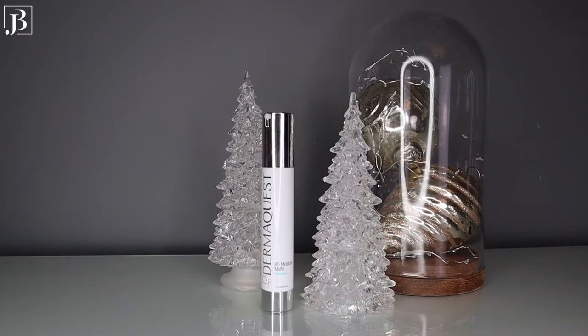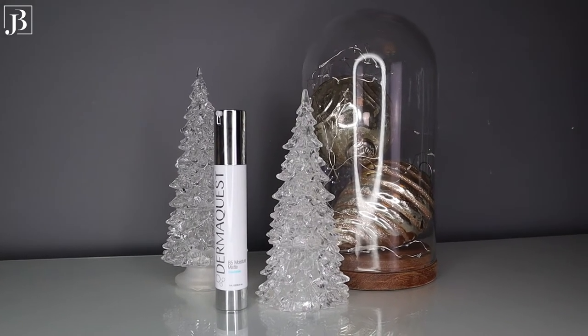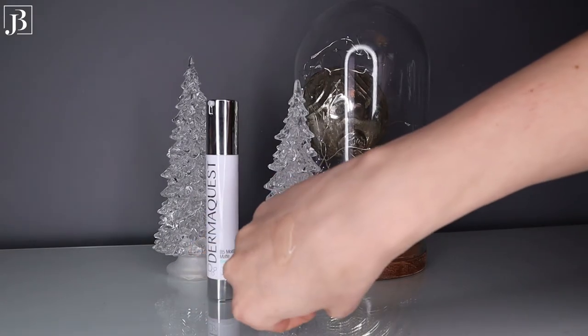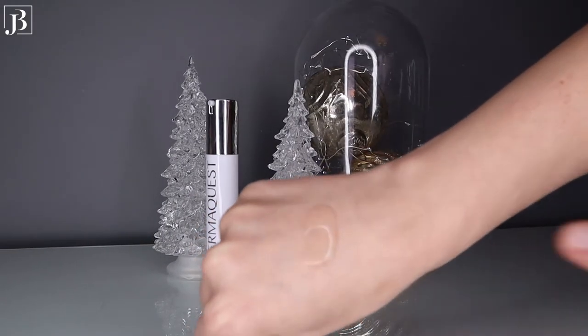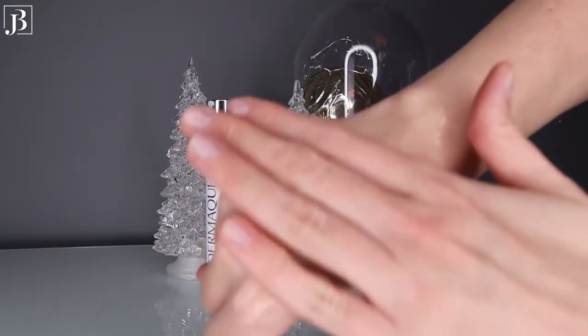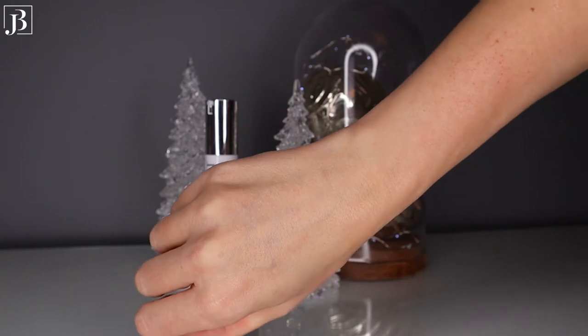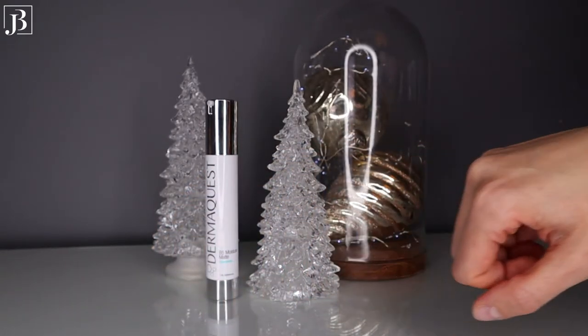The next one is the DermaQuest B5 Moisture Matte Serum, my favorite deeply hydrating lightweight serum. The B5 Moisture Matte provides shine-free hydration for oily and dehydrated skin while reducing redness and minimizing the appearance of pore size. It also has mattifying properties. This is an oil-free blend that utilizes the anti-inflammatory powers of lilac plant stem cells and hyaluronic acid, which keeps skin balanced, hydrated and mattified.